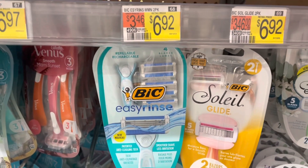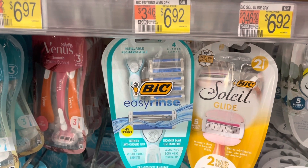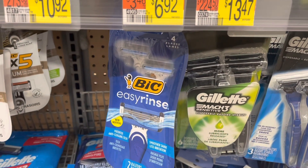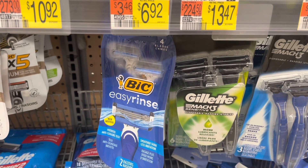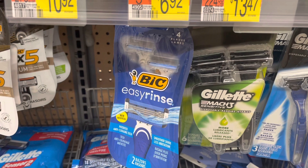It's on the Bic Easy Rinse razors, the women's or the men's. They're $6.92, $3 back on the I Bought It app, and then $2 on Coupons.com. It's a cost of $1.92. We did just get these for free, but if you're interested, there is a deal there.